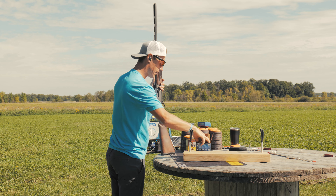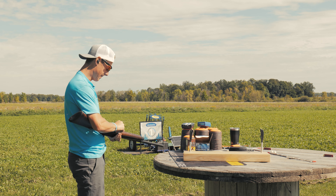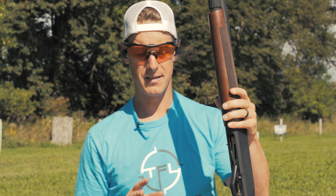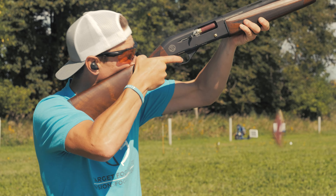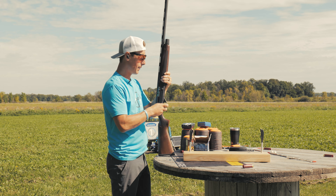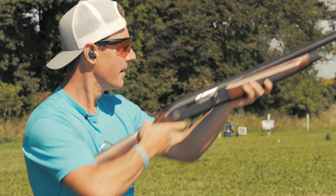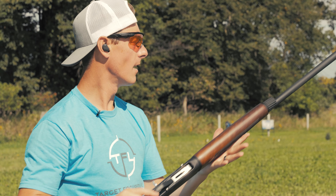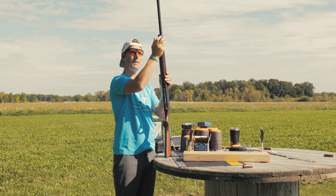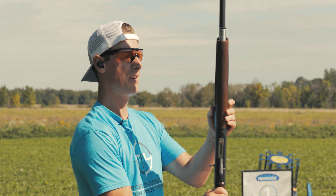With every gun I review I break it down, clean it, and lubricate them all the same way. She's warming up now. We're going to break this gun down and look at quality. I do like the forend cap — the grooves make it easy to pop off. It spins off like most shotguns do, nothing unique there. Let's see what happens when we take it apart.